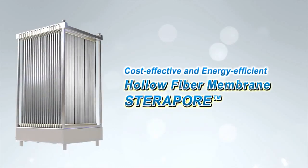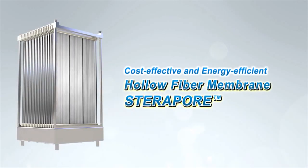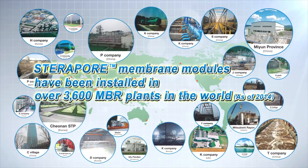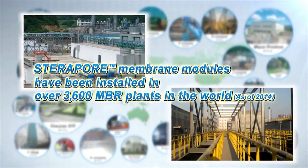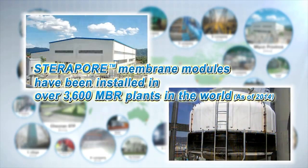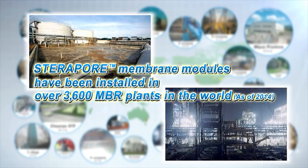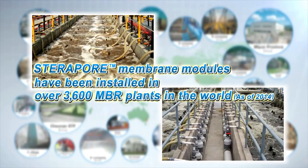Steripore is used as a key component of MBR, a water treatment method for the new era. Used in over 3,600 MBR plants all over the world and increasing, from industrial facilities such as chemical and semiconductor factories to hospitals and hotels, Steripore is being used for wastewater treatment, contributing to the environment and saving costs.